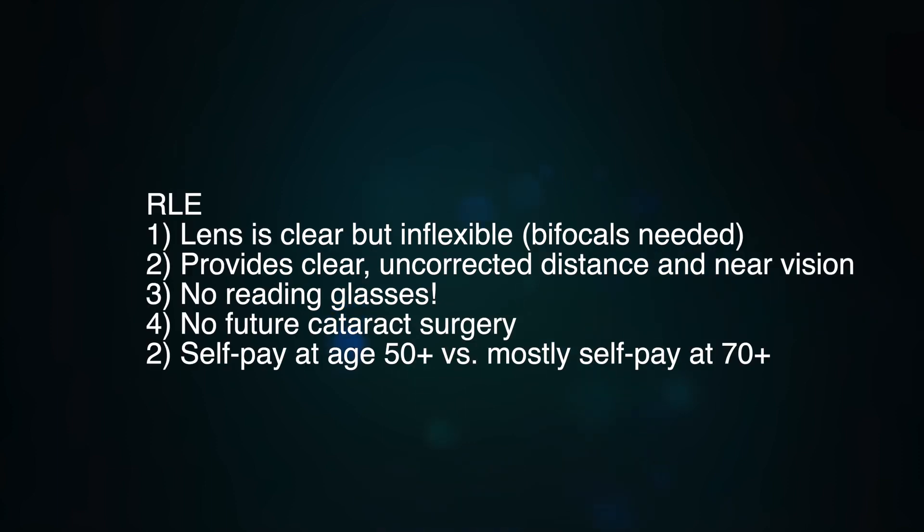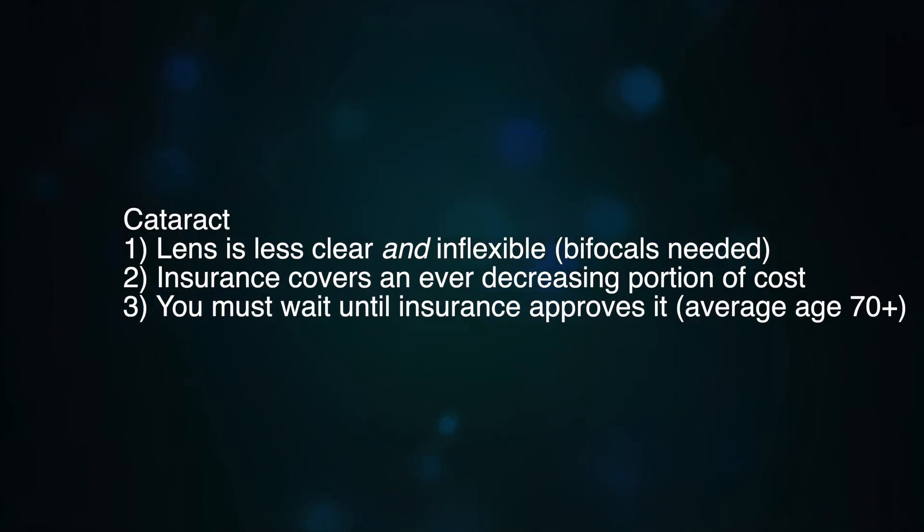RLE is the exact same procedure as cataract surgery, except that with cataract surgery insurance companies generally contribute somewhat to the cost. As we age, the natural lens of our eyes becomes dysfunctional and less flexible starting in our mid-40s and into our 50s, which makes bifocals, reading glasses, or taking your glasses off necessary. The lens later in our 60s and 70s becomes more dysfunctional as it becomes less clear.